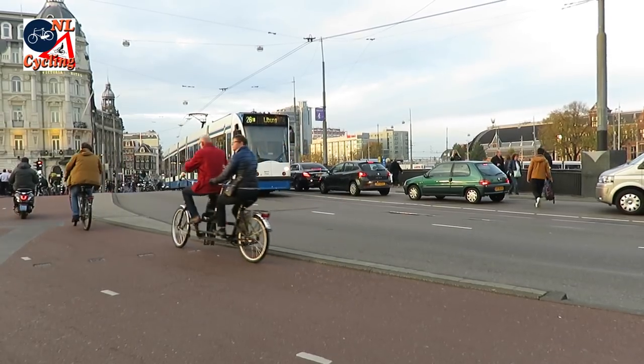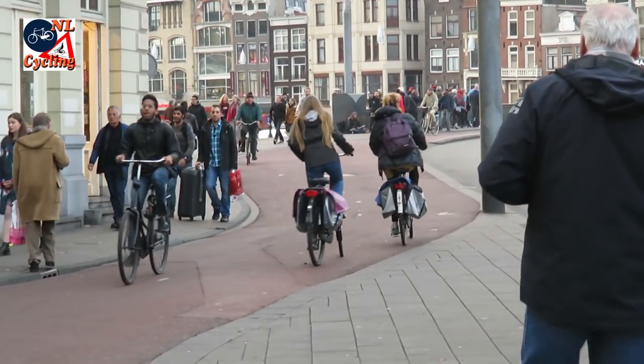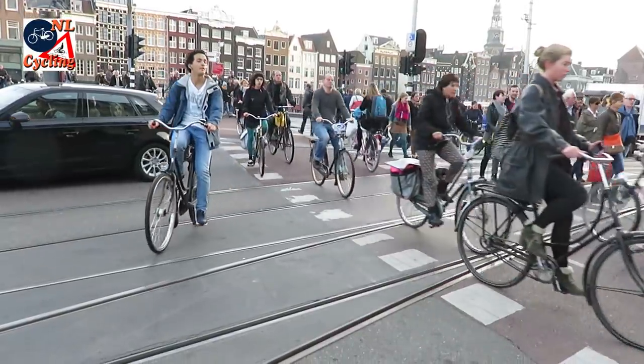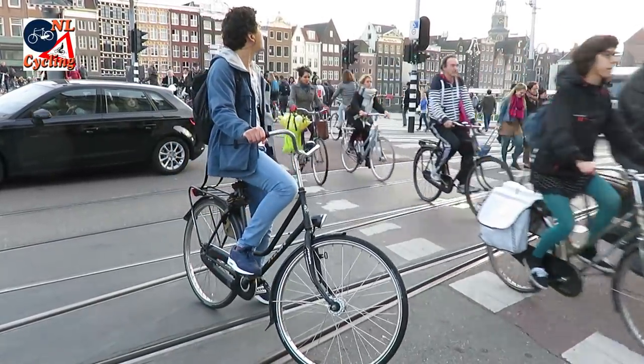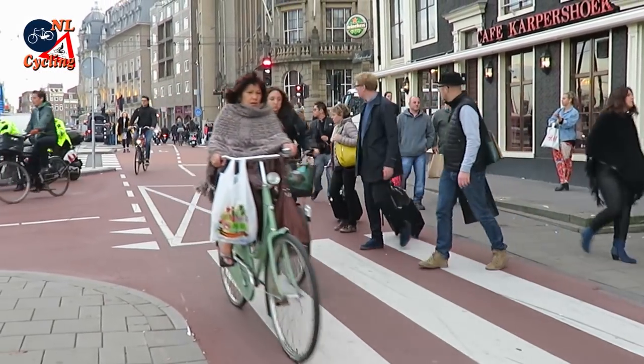With all the motor traffic gone from this area, it will look completely different. People who arrive by train in Amsterdam will get a totally new first impression. The images of today show that that is much needed.